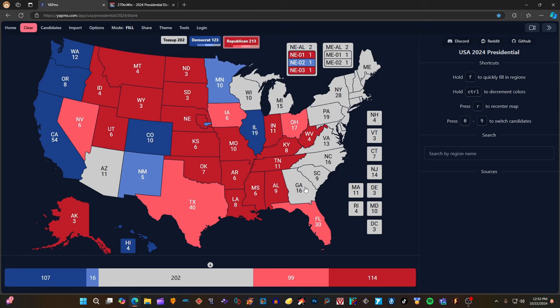Georgia, according to 270towin.com, and its 16 electoral votes are gray — it will not be colored in. It's a toss-up state, too close to call. South Carolina with 9 electoral votes is red for Donald J. Trump. North Carolina, according to 270towin.com, is gray — it is too close to call and will not be colored in blue or red.